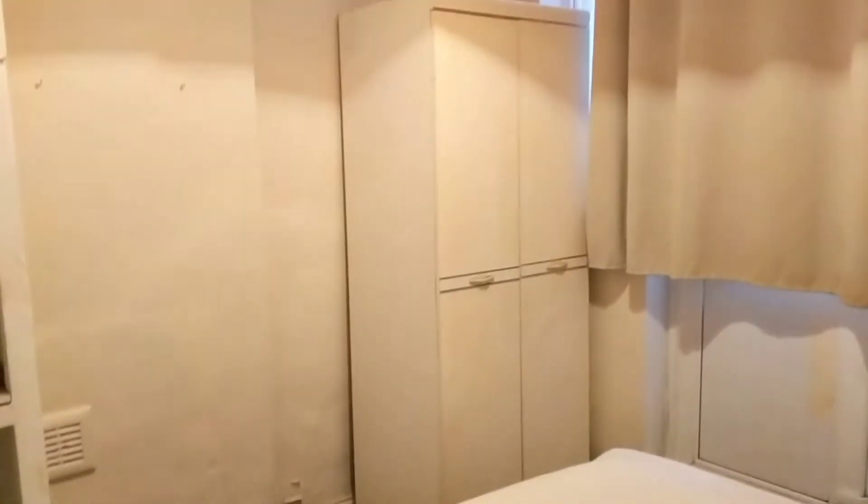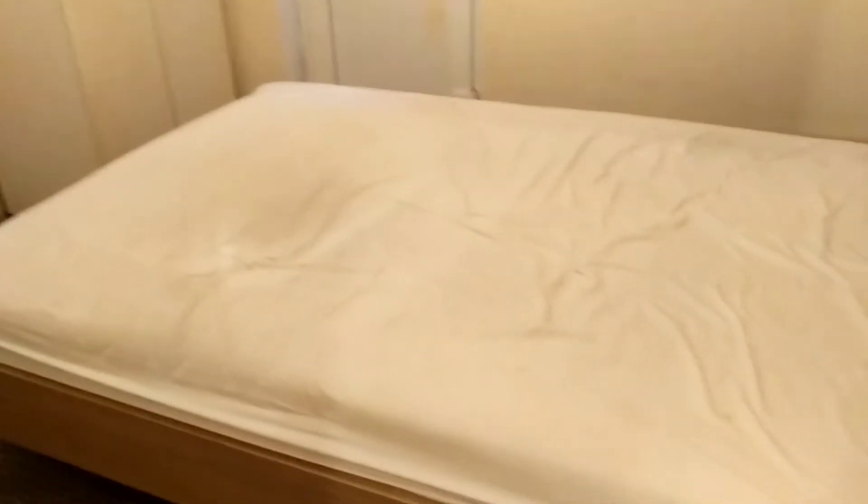So this is the bedroom — you've got some storage space there on the left, and then your wardrobe just right there, and this is your double bed.